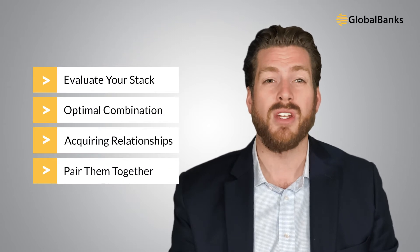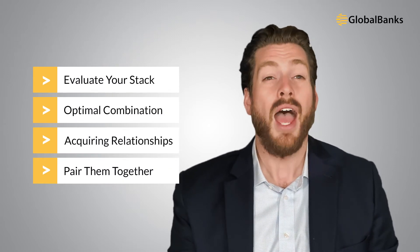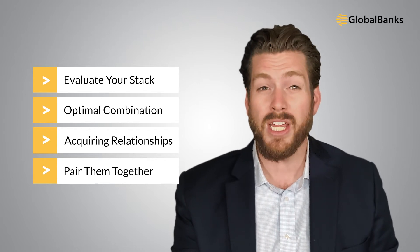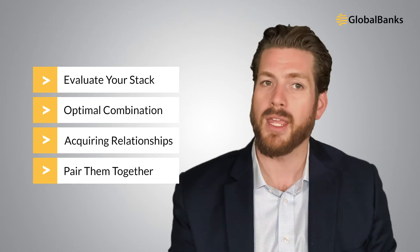But EMIs aren't the only option. In fact, the combination of EMIs, fintechs, and banks can offer much better solutions. With this in mind, we recommend reevaluating your entire banking stack, then identifying the most optimal combination of digital nomad-friendly banking solutions, acquiring those relationships, and pairing them together.